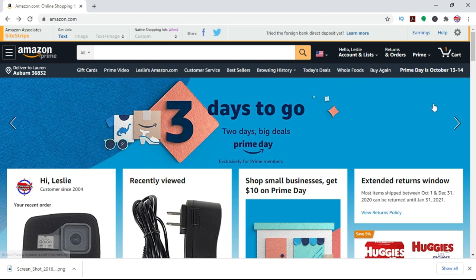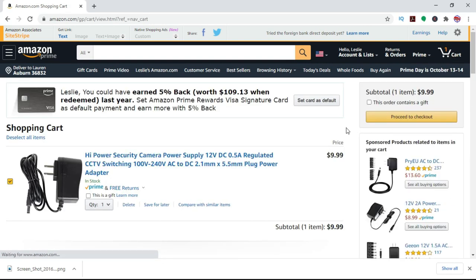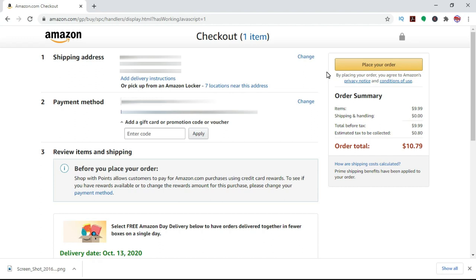I put a random item in my cart, so we'll click on that. It'll bring up the item and then we'll proceed to checkout. When you go to checkout, it'll automatically put up your address that's in your profile as your shipping address, and it should also have your payment method saved from previous purchases. The most important thing on this page is right here where you want to change your shipping address from your main address to an Amazon locker or counter. You can see there are seven locations near this address.